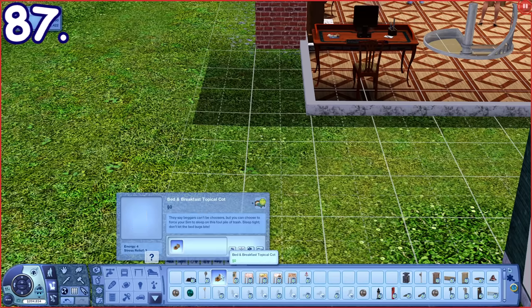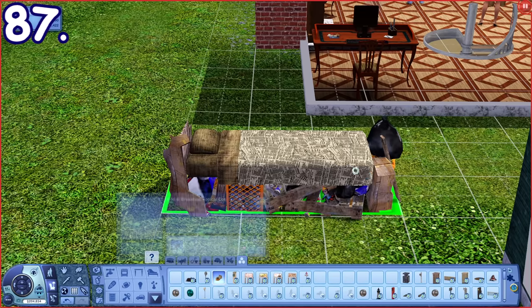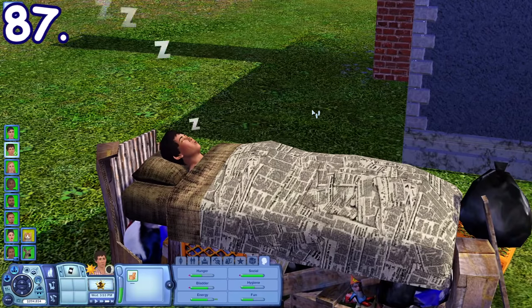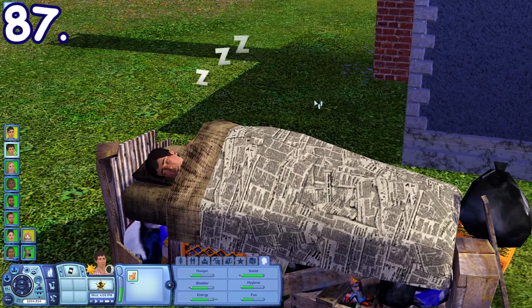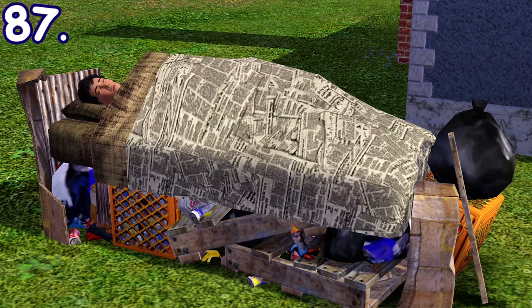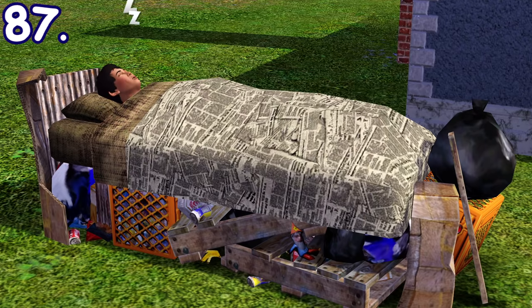If you use the buy debug on cheat, you can find a bed called "Bed and Breakfast Topical Cot" from the debug category that can be bought for free. The bed appears to be piled up with trash, and if a sim is sleeping on it, their hygiene need will decay faster. I'm not sure whether there are ways to obtain this bed without cheats, but if you want to live your sim hobo life, now you know the perfect bed for it.